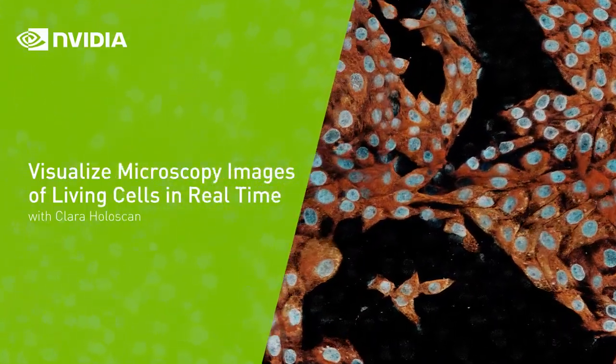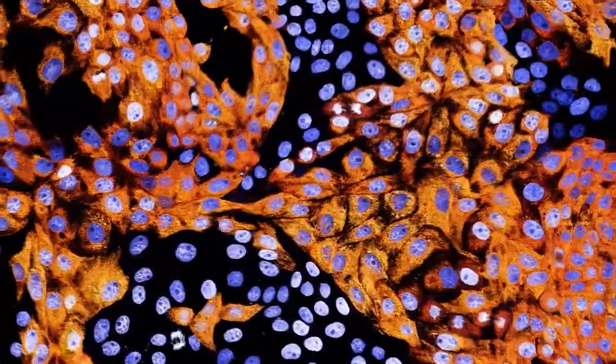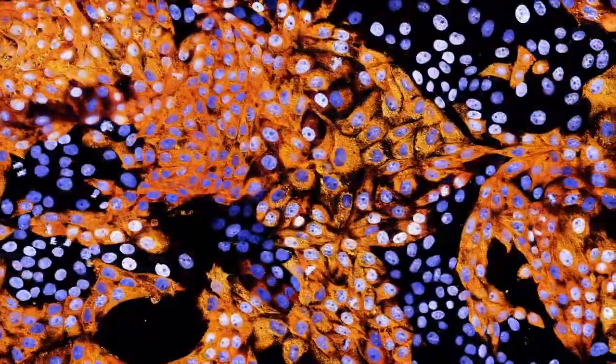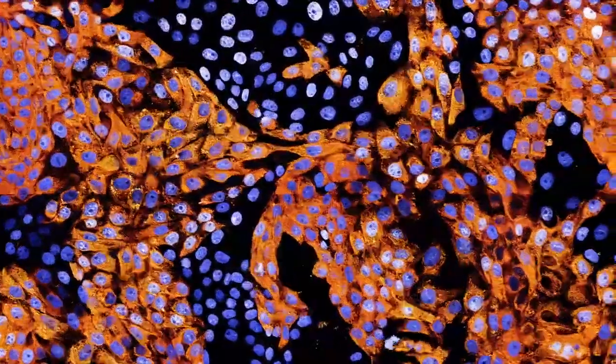Now with Clara Holliscan and NVIDIA INDEX, we can visualize the entire large volume of living cells in real time as the data is being recorded directly from the microscope. Watching these living cancer cells move about, we can see normal healthy biology and malignant processes at the same time.